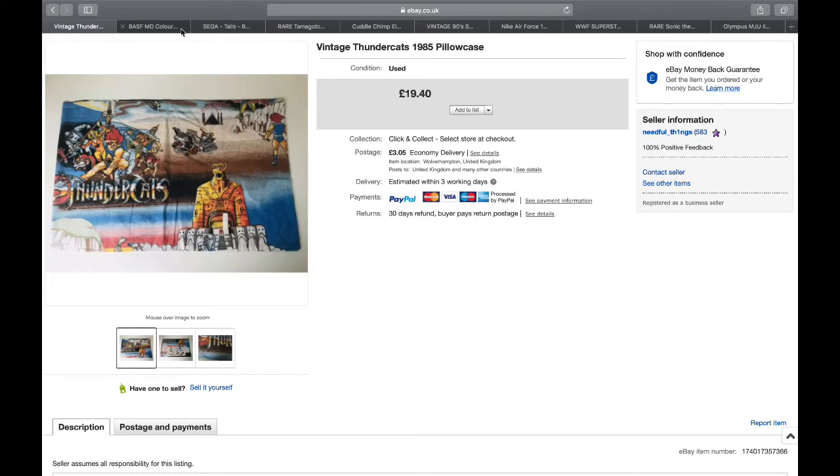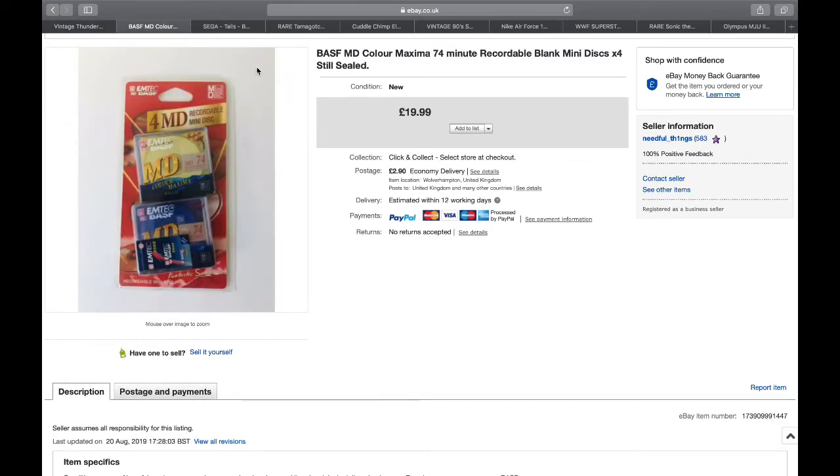Next was sealed blank mini discs - there were four in a pack and I think I've got another two left. These were 75p each. Into £19.99, so always worth looking out for that. Nice and easy to pack, just put them in a jiffy bag and send them straight off.